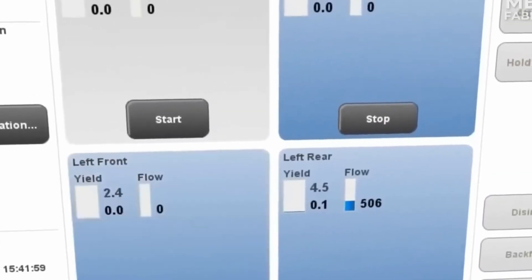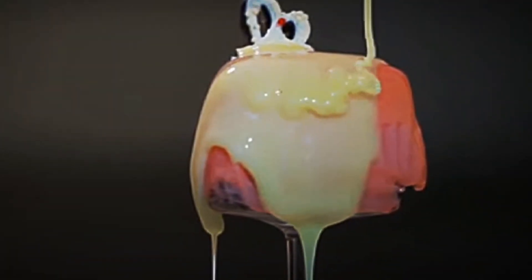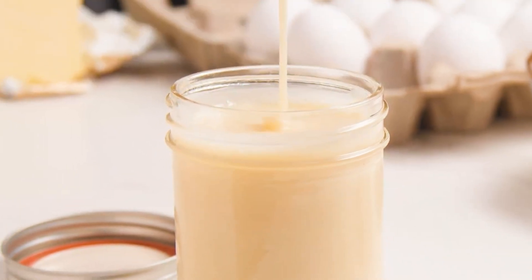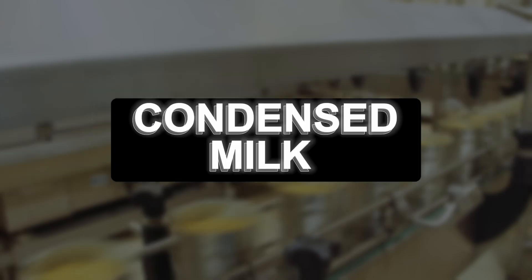Every day, millions of litres of milk are transformed into condensed milk, a versatile ingredient used in desserts, coffee and sweets around the world. But how does milk go from a liquid to that thick, sweet cream we all know? To find out, we enter Nestlé's facilities in the United States, the world's largest producer of condensed milk.